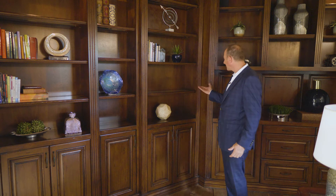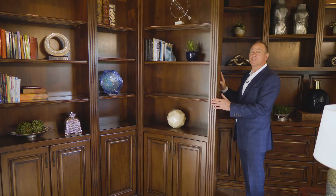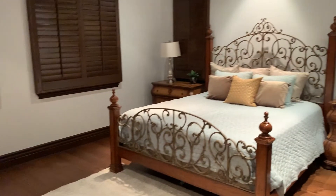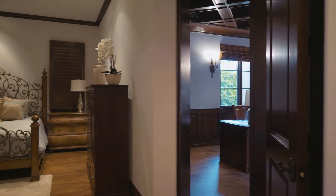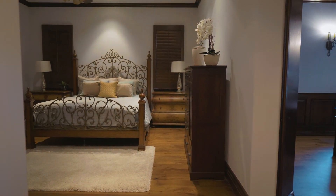I think every home should have at least one secret, and this home does — right here is the secret entrance to the secret room. This is by far our guests' favorite room because they can sneak in through this office and have their own private hideaway, and it also has its own private entrance from the courtyard.